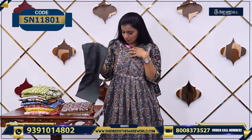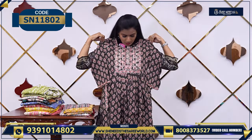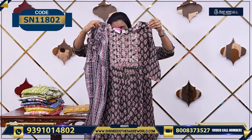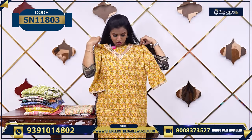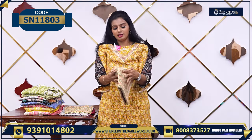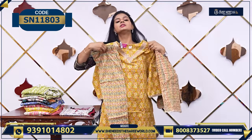It's a simple wear — nothing much to explain. Simple wear, price Rs. 710. This is another beautiful one. Soft cotton material with a very nice print. The bottom is shown here and there is a cotton dupatta as well.